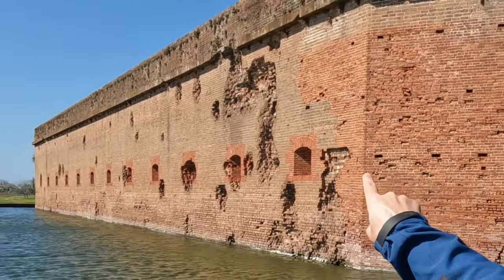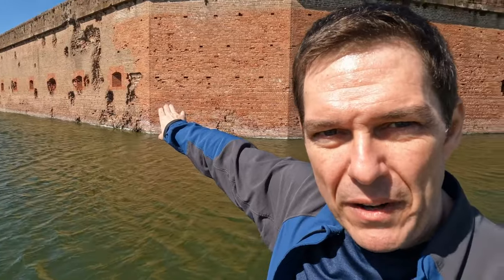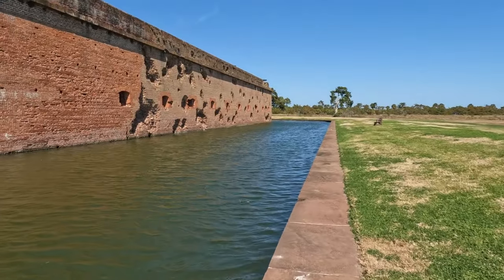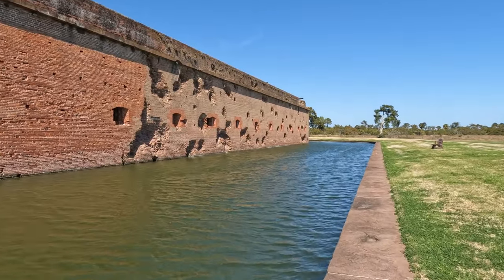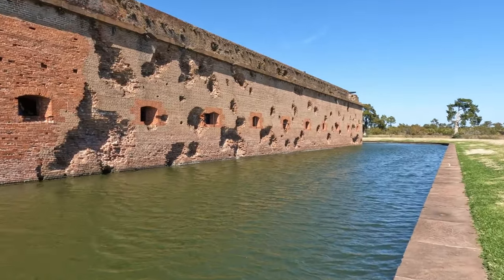I'm standing right at the edge of the moat here. This was to help keep people from rushing up against the walls and trying to put ladders to climb over the top. Look — you can see where the rifled cannon shells came across from Tybee Island, almost two miles away, and struck the fort. Look down here — we can see even more of them. They're just everywhere. 90% of the masonry you see here is original, so what we're looking at is the actual damage done by those rifled cannon shells.